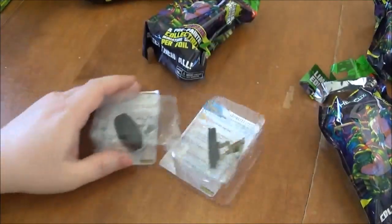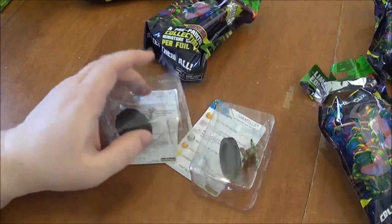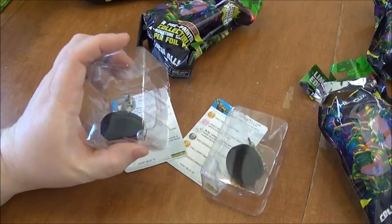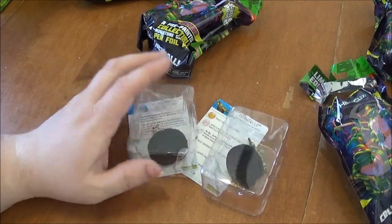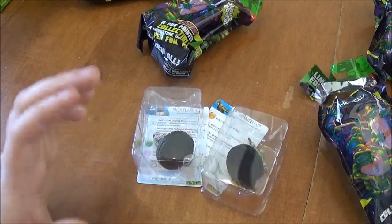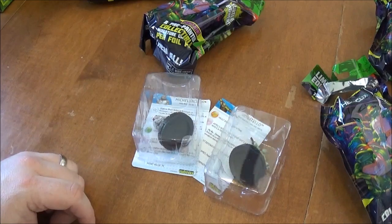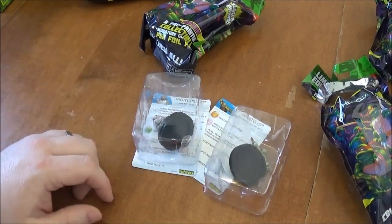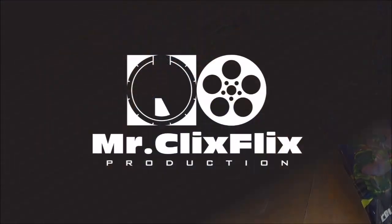Alright guys, that is the unboxing for Heroclix Teenage Mutant Ninja Turtles — I still can't believe I'm saying that. As always, please remember to like, comment, and subscribe so that you can be one of the first to view my Heroclix videos as they become available. Please remember to stop over at Facebook and like All Star Comics and Games on their page, and throw them some business — best prices out there. And as always, please remember that it's only a critical miss if you don't have probability control.